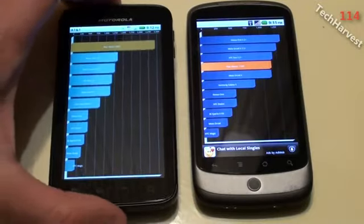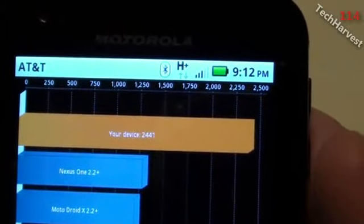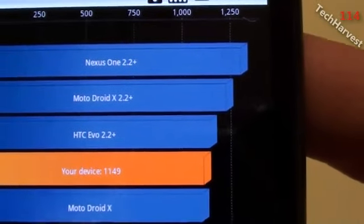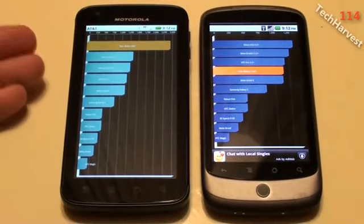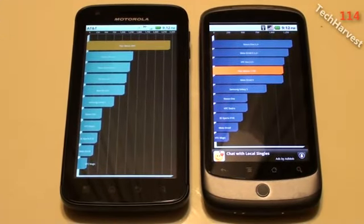The score on the Atrix is 2,441. The score of the Nexus One is 1,149. So the Nexus One is about half the speed — a little less than half the speed — of the Motorola Atrix. I expected this. I just wanted to complete the picture and show you the difference between the two devices with benchmarks.